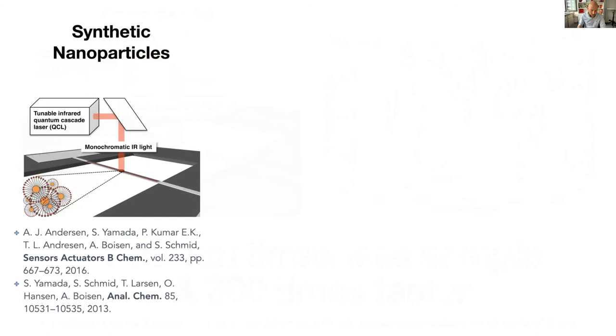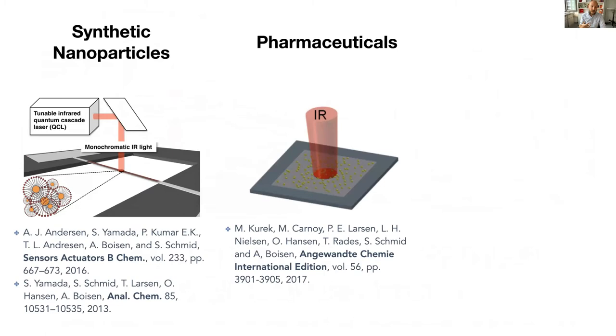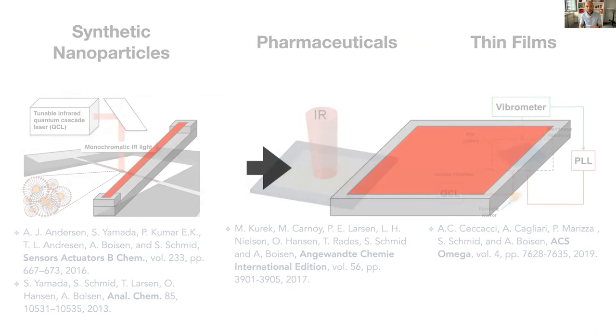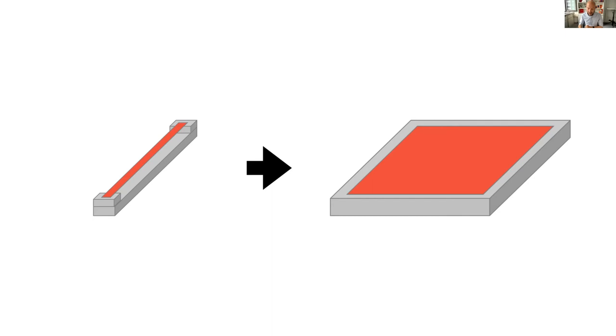In this way, we were able to analyze synthetic nanoparticles, pharmaceuticals, and thin films. A big change happened: we moved from strings, which are very sensitive, to drums. The drums are naturally a bit less sensitive because they're thermally better connected to the frame, but they give us a bigger area to work with — easier to focus a large IR spot and to make a nice scan. This is what we used when I arrived in Vienna and we started our first experiments.